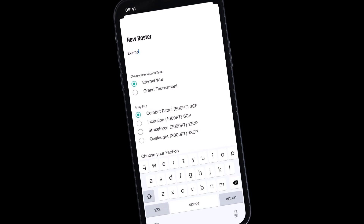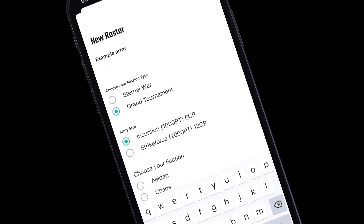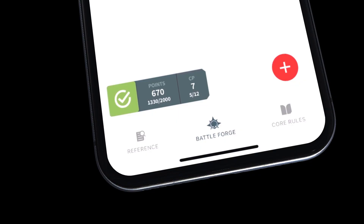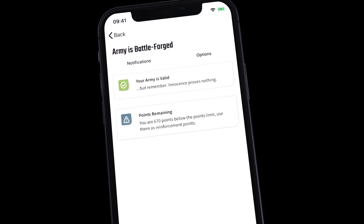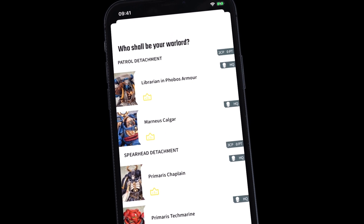Most recently, we are excited about the release of the Battleforge, which is a long-anticipated attachment to the initial release of the app — which included a reference for all of the different rules, data sheets, and components of Warhammer 40,000. The Battleforge in particular provides, and it's been very long awaited, the opportunity to build legal armies, have them validated for your Warhammer 40,000 games, and keep track of what kind of armies you can build with your collections.